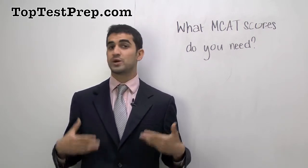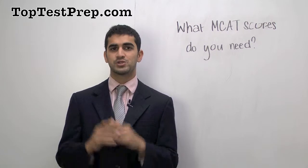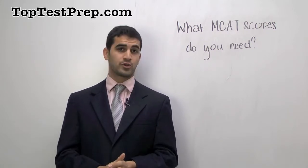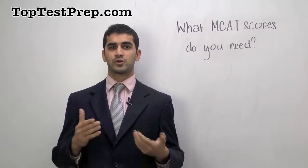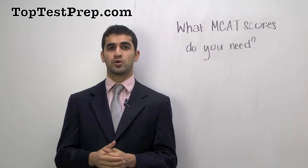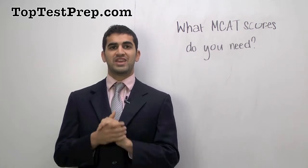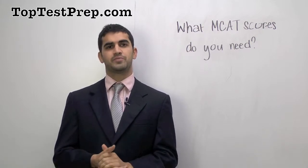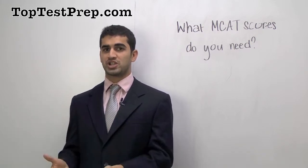Averaging all that out for a typical applicant, if you're applying to a top 10 medical school program, you probably need around a 35 in order to be a competitive applicant. For a school like Washington University at St. Louis, which has the highest average score for incoming applicants, the average student has close to a 37 on their MCAT — a very high score. So if you're too far below a 35, you're not going to have a very good shot.